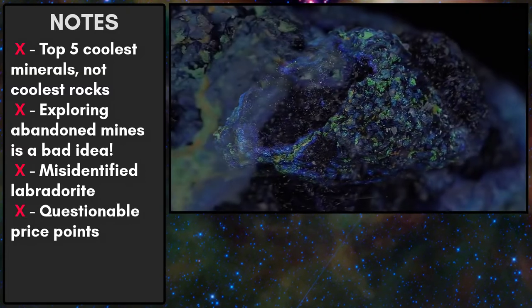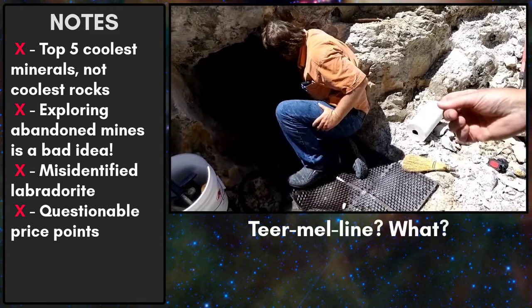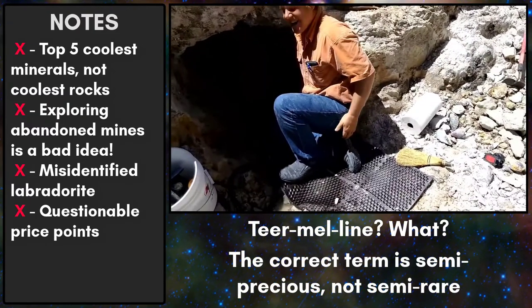There's a fair amount of filler in this video, so I'll be skipping ahead in a few places. Number four. The video calls the next mineral 'Turmaline,' but the correct pronunciation is tourmaline. It is a gemstone classified as semi-rare and comes in a wide variety of colors.